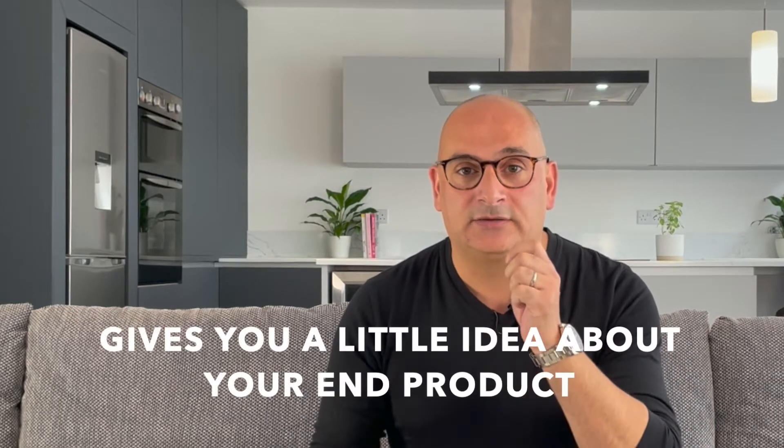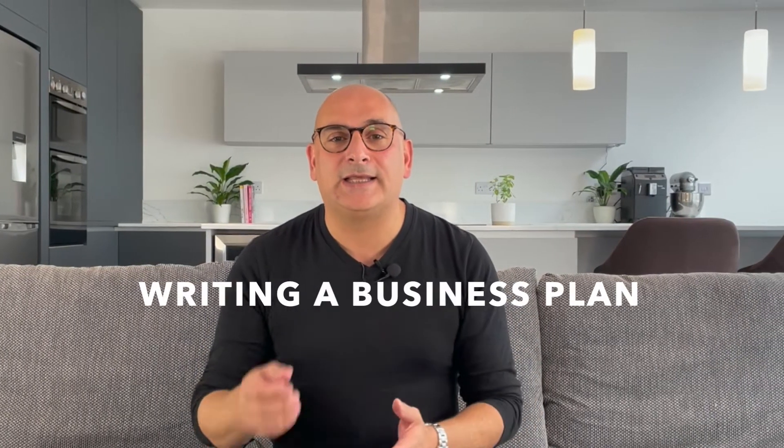Everything in life needs planning. Whether it's a small birthday party or constructing a building, each needs to have some sort of a blueprint. Even experts who have been in the field for a certain amount of time agree that having a plan gives a clear idea of what needs to be produced. If you are someone looking to open a restaurant but has no clue where to begin, you have come to the right place. Writing a business plan is the next best possible thing you can do when intending to open up a restaurant.